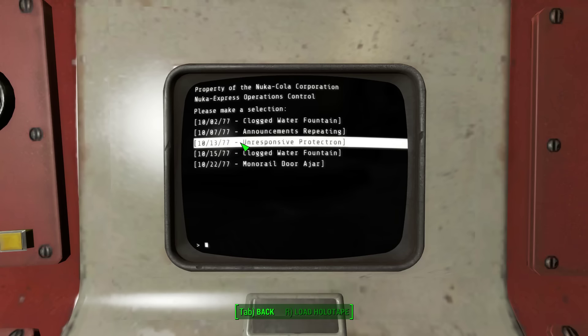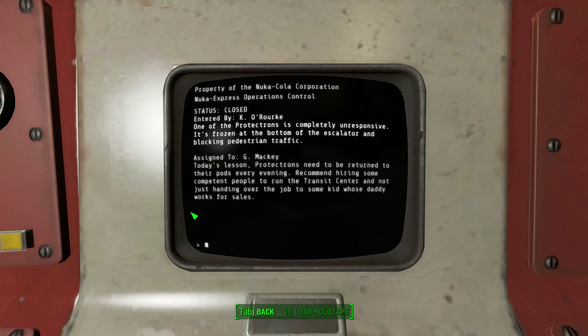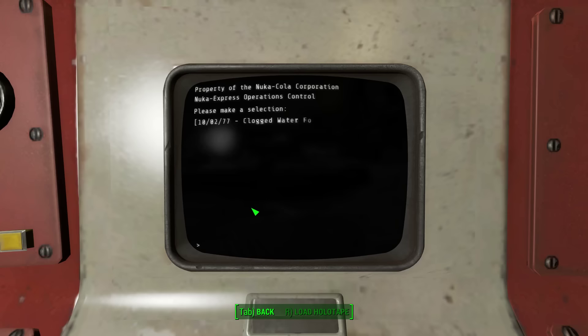Unresponsive Protectron, October 13th, 2077 — status: closed. Entered by G. Mackie. One of the Protectrons is completely unresponsive. It's frozen at the bottom of the escalator and blocking pedestrian traffic. Assigned to G. Mackie. Today's lesson — Protectrons need to be returned to their pods every evening. Recommend hiring some competent people to run the transit center and not just handing over the job to some kid whose daddy works for sales. I like G. Mackie already.